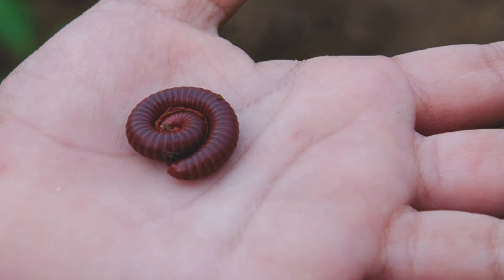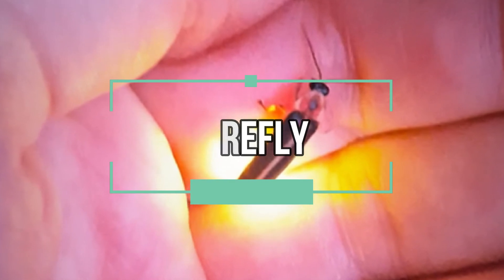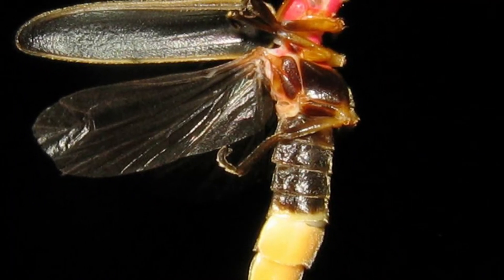Upon nightfall, these blind creatures crawl out from the ground to feed on dead plants. These species glow like a neon light.